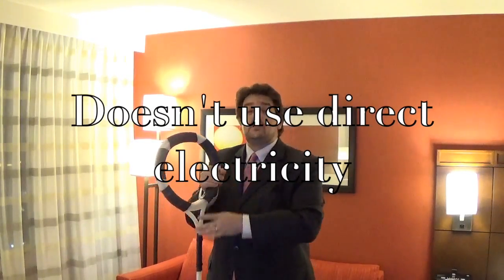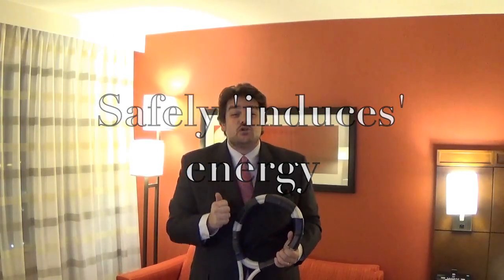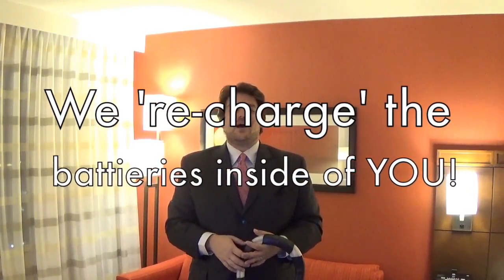Pulsed Energy is unique in that instead of electricity directly from the wall into your body, we use an applicator — something like this — to pulse the energy into a circle. What this does is make a momentary but strong magnetic field on both sides. The end result is that with each pulse, the magnetic field replenishes the energy that is naturally found inside of our cells. If you think about it this way, we recharge the batteries inside of you.